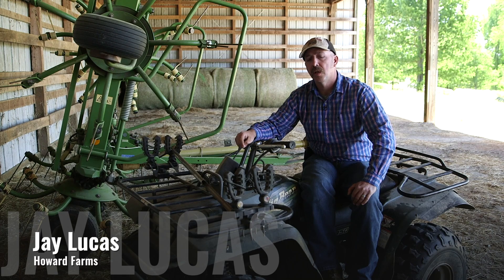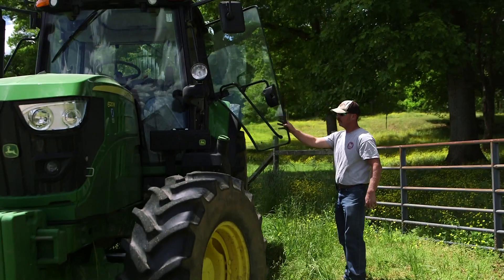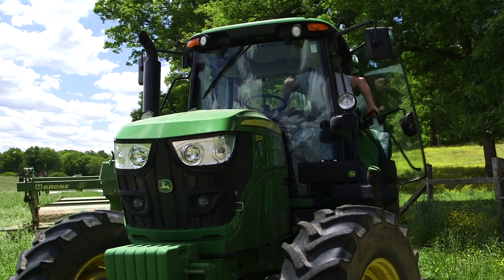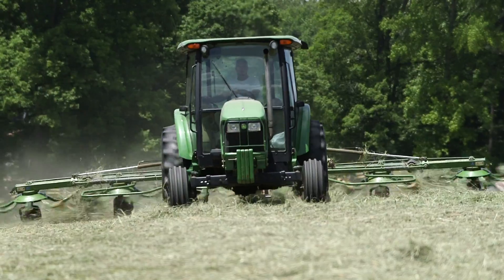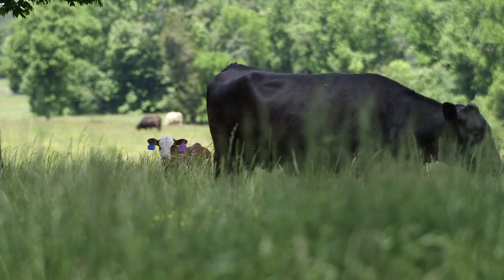My name is Jay Lucas and I work for Howard Farms in Rockville, Virginia. I've been working here for 13 years and I'm the farm manager. We're running 300 mama cows and we're just a hay and pasture farm with a commercial cow-calf operation.